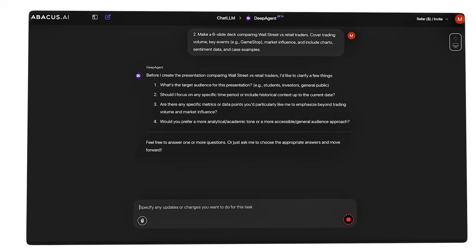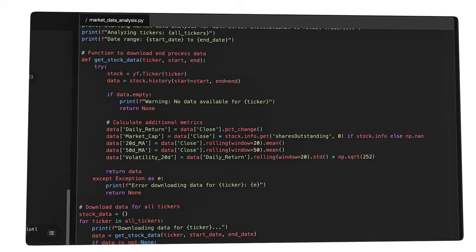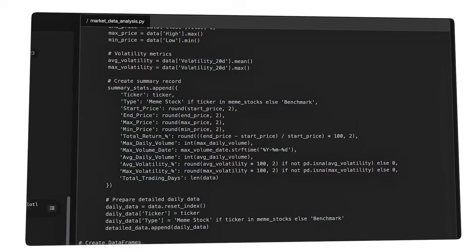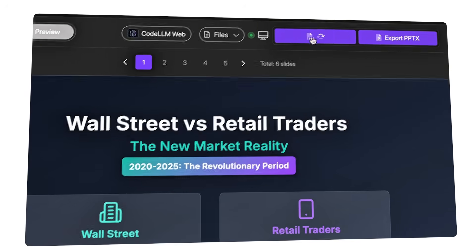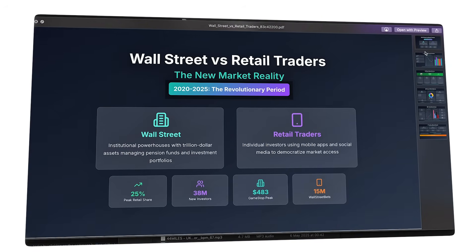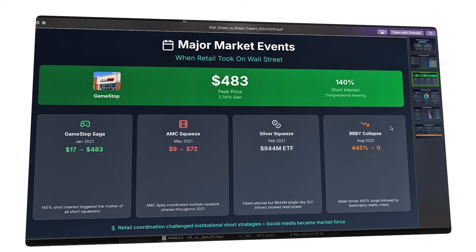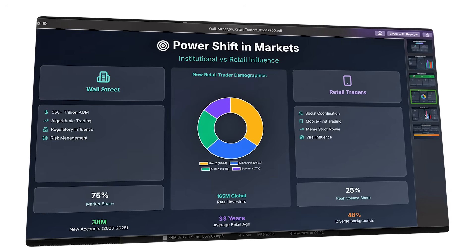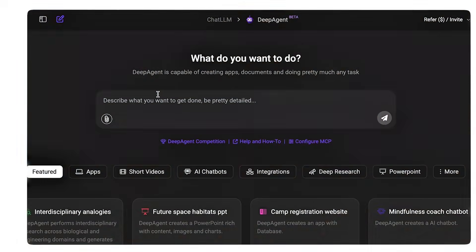The agent understood context, knew what investors care about, structured the pitch to build momentum, and even included the objections investors might raise — addressing them preemptively. I tested it on completely different topics: the GameStop saga, analyzing retail traders versus Wall Street; cloud to edge computing, a technical topic requiring deep understanding. Then I pushed further into research reports — detailed documents with tables, charts, citations, and analysis. The output? Better than most human analysts. The level of synthesis, the quality of visualization, the coherence of argument — this is expert-level work.